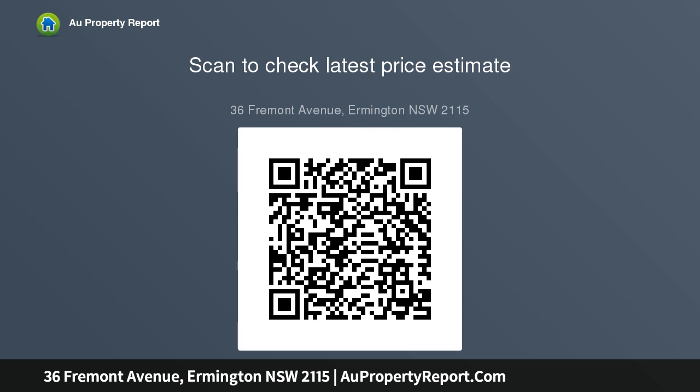Lovely garden with level lawn backing onto Cowl's Lane Reserve, internal laundry with outdoor access.